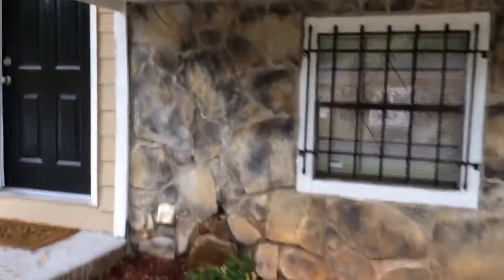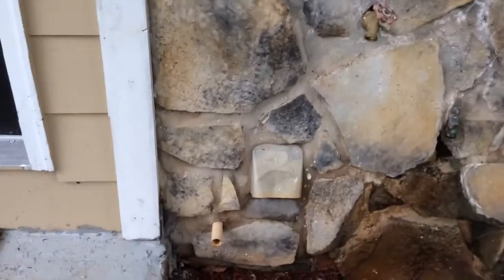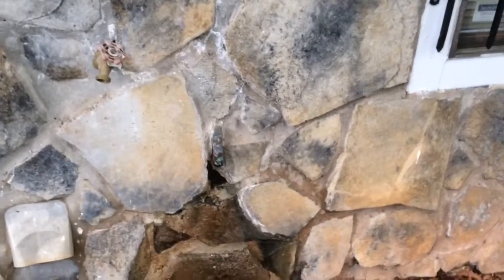The stone facing over here to the right of the main entry has a pipe that's not come out far enough, unlike the pipe to the left. The one to the right — the copper piping is actually dripping back against the structure, which is going to cause damage.